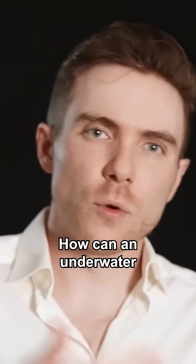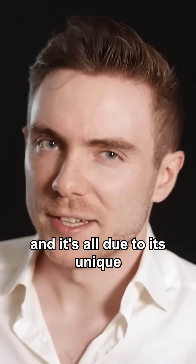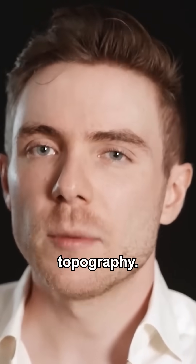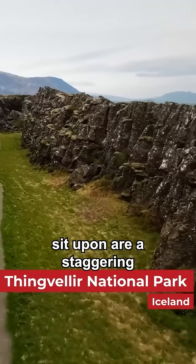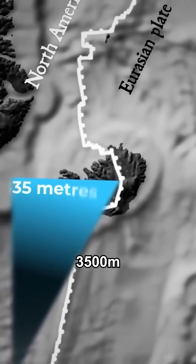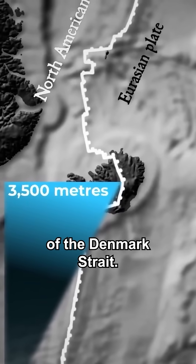So how can an underwater waterfall exist? There's something special about this location, and it's all due to its unique topography. The continental plates that Greenland and Iceland sit upon are a staggering 3,500 meters higher than the deep ocean plate that makes up the floor of the Denmark Strait.